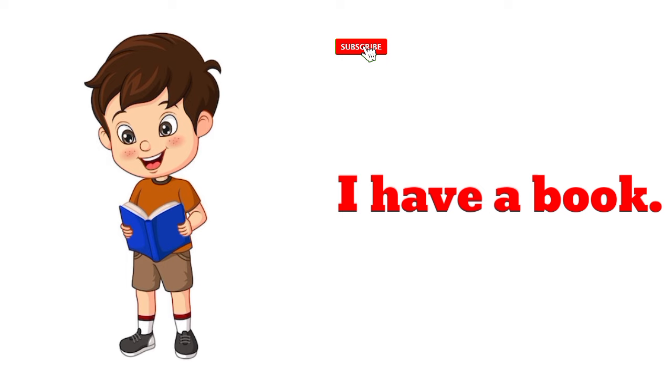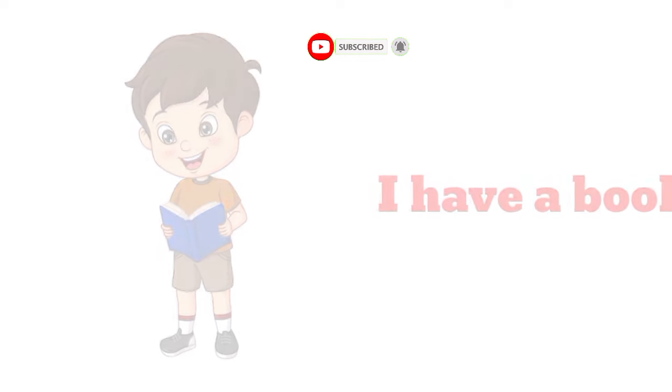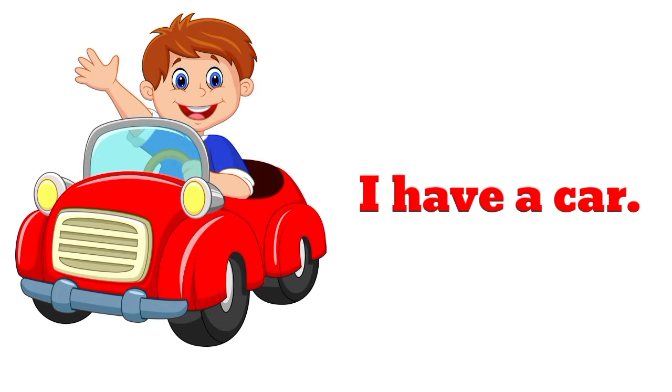I have a book. I have a book. I have a car.